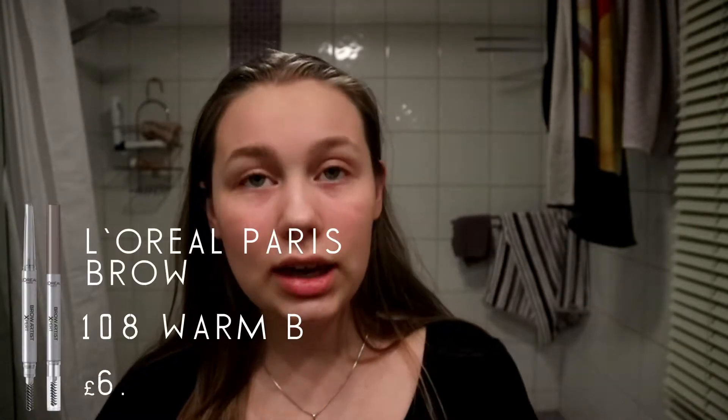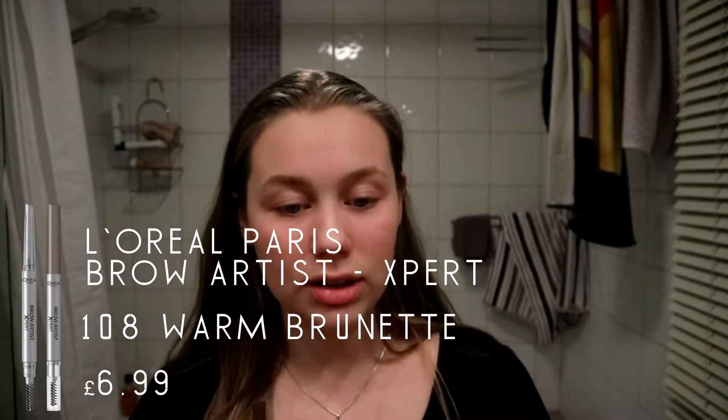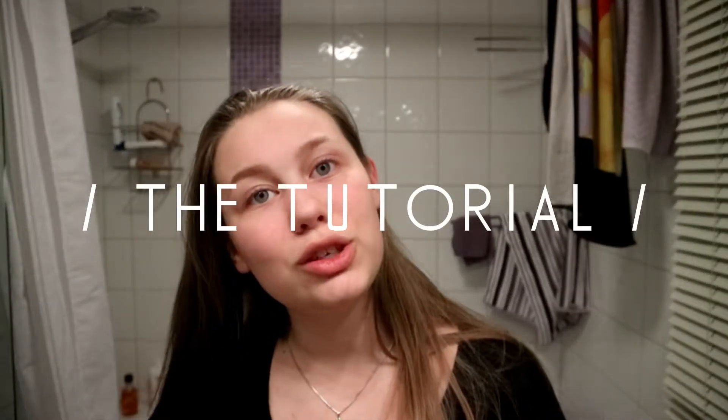Around Christmas 2017 I had advent calendars and my mom said I could pick some makeup things to put in the calendar. This one is also a really good product — it's the L'Oreal Brow Artist Expert. It has a really nice little brush on the end which I also love.